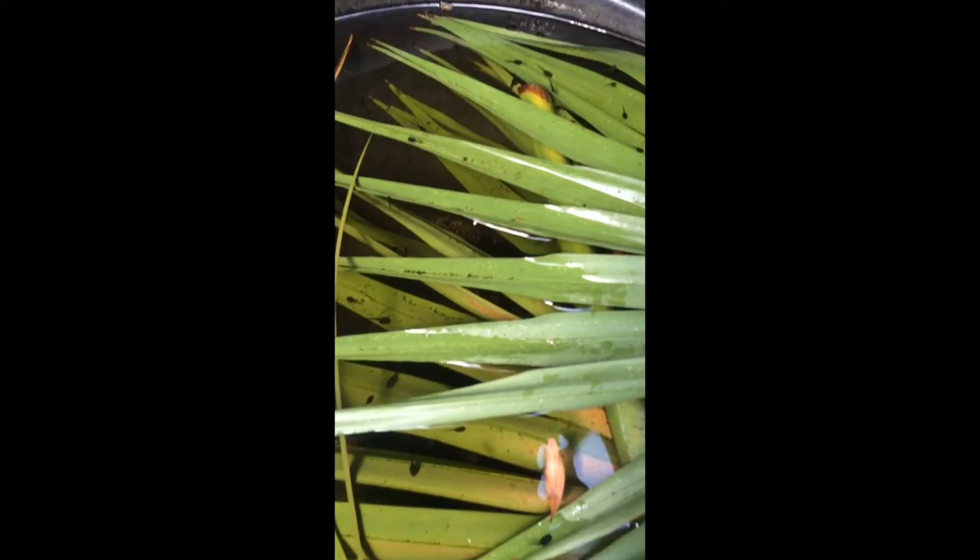I noticed there were eggs here. It's going to rain now, and after the rain tomorrow I will give them watermelon as a treat — they just love watermelon. Thank you for watching, love you all.